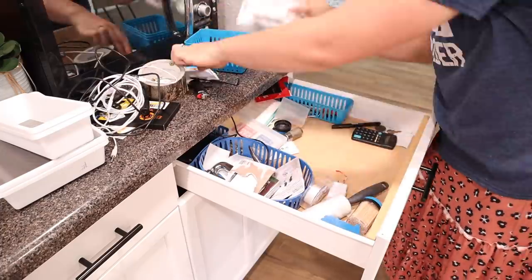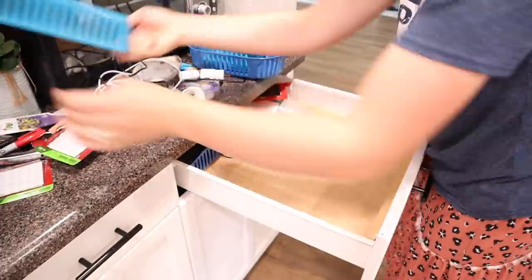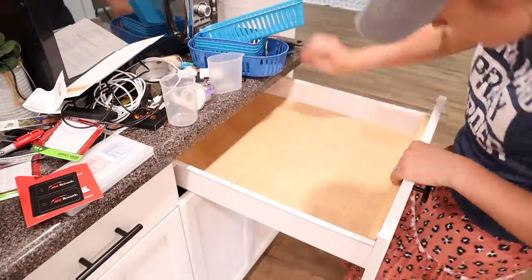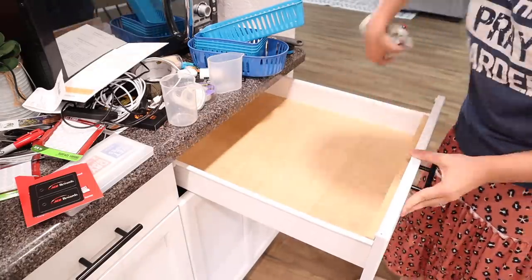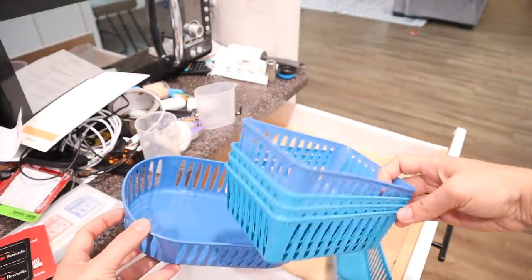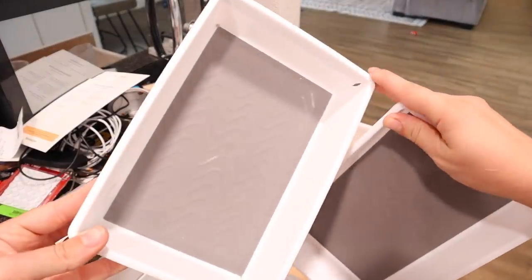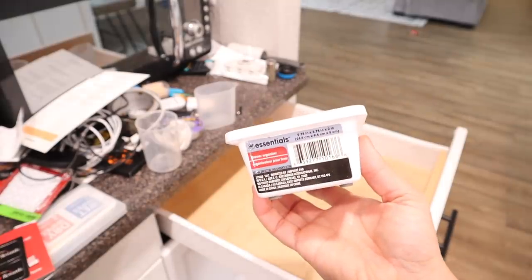The next drawer I'm working on is our junk drawer. Everybody has a junk drawer in their kitchen — it's where you keep anything from pens to paper, batteries, whatever. This drawer got a little crazy so I'm going to get it reorganized. I had it organized with these little blue containers from the Dollar Tree but I'm going to swap them out with the white ones. One or two did crack on the edge, so just be wary of that, but these are amazing containers from the Dollar Tree.